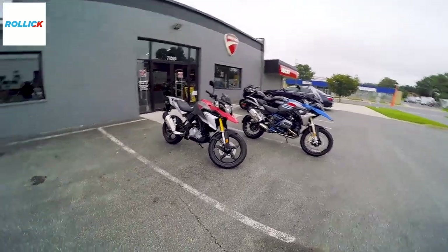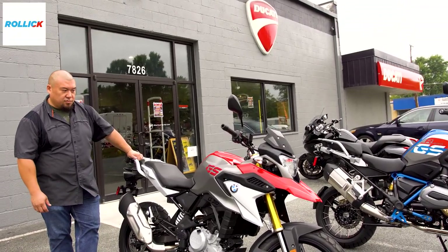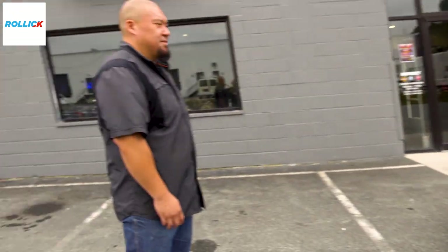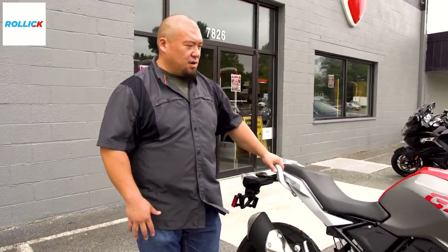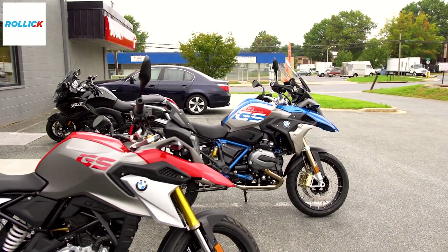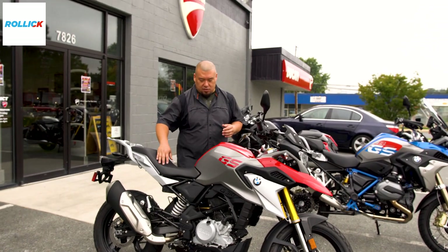My main man Sam here at District HD has done a walk-around — that footage will be displayed. This is the G310 GS, the total little brother to what I just got off of. You guys have seen the video on the R1200 GS Rally. Sam explains it's kind of an entry-level or smaller, easier-to-use version than the bigger 1200. It's produced alongside the G310R, which is the standard model — this being the one that tries to emulate more of an off-road adventure bike.